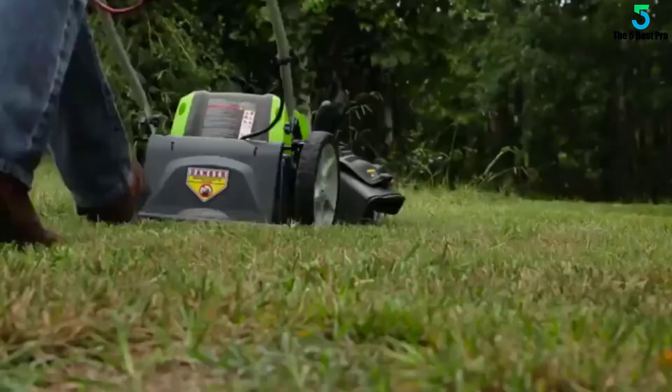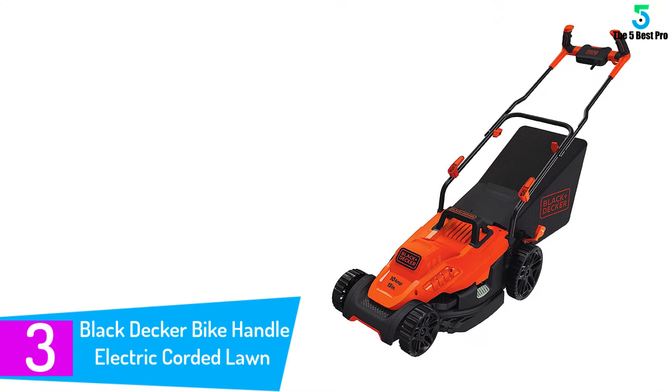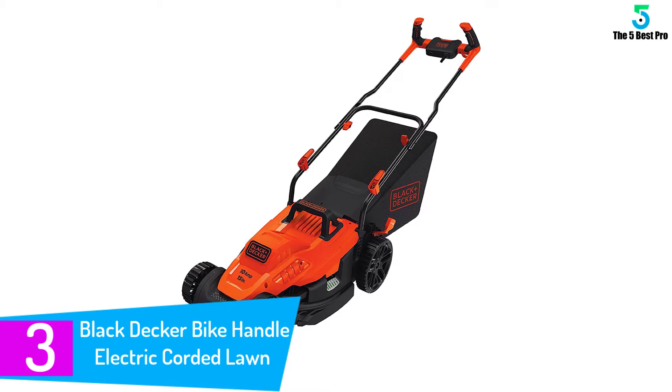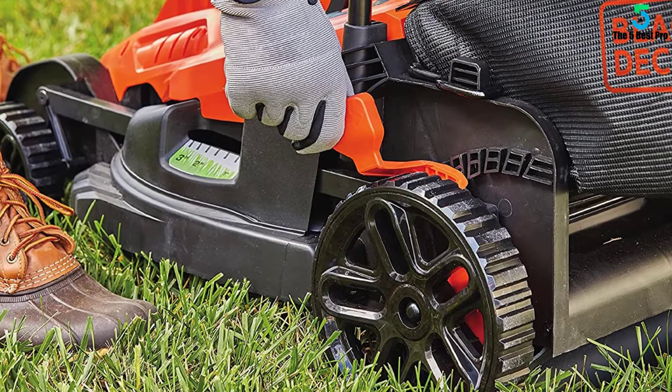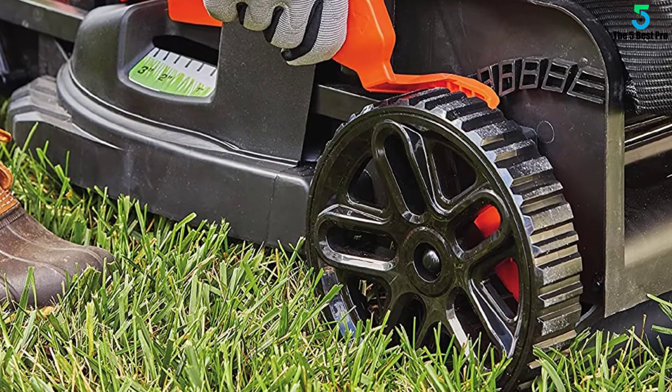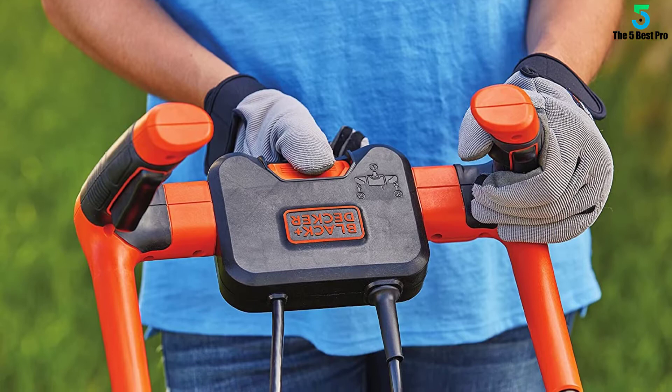At number 3: the Black Decker Bike Handle Electric Corded Lawn Mower. This brilliantly designed lawn mower is one of the highest-rated electric mowers in the market. It has a 10-amp electric motor, which is sufficient for small to medium-sized yards. The mower has a central push-button start, and for added safety, it features an overload switch to turn the machine off for user's protection. With the help of its six height adjustment settings, you can easily regulate the cutting height from 1.1 to 3.1 inches. It also comes with a grass collection bag constructed with a mesh of steel, so that it can retain its shape while efficiently collecting grass clippings.